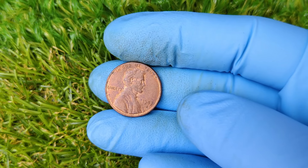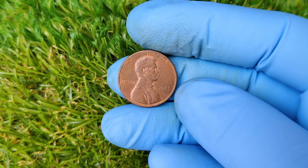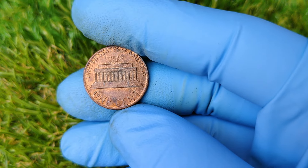Today's video, we're diving into a remarkable piece of American history: the 1983 D Lincoln penny. And get this — this humble one-cent coin, minted over 40 years ago, is worth a jaw-dropping $1.2 million.